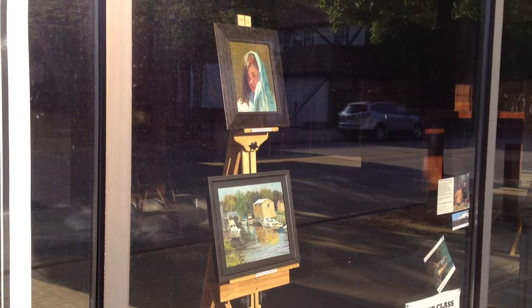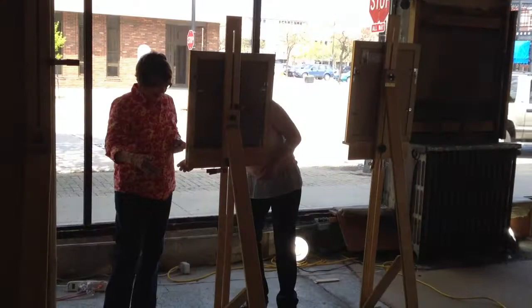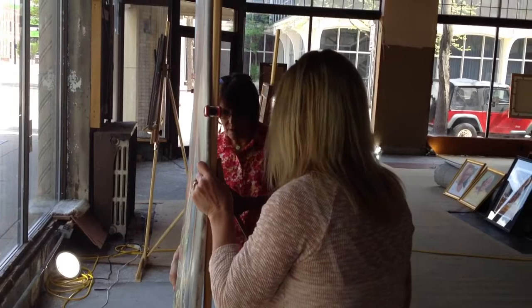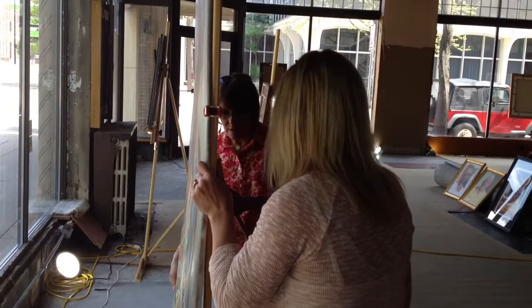It's called a pop-up art gallery because it pops up where you least expect it — in this case, the empty storefront at the corner of Cherry Street and Adams Street. Molly Johnson from the Academy of Fine Art in Denmark began the exhibition last fall and has kept it going with a steady supply of pieces created by both her students and her staff.